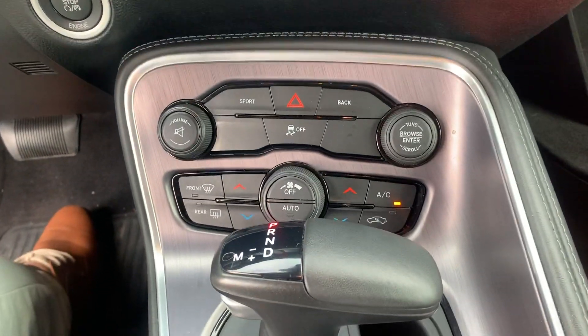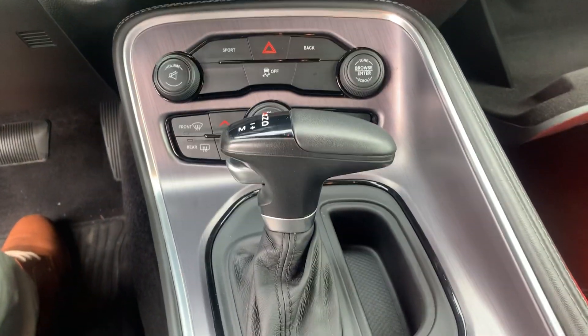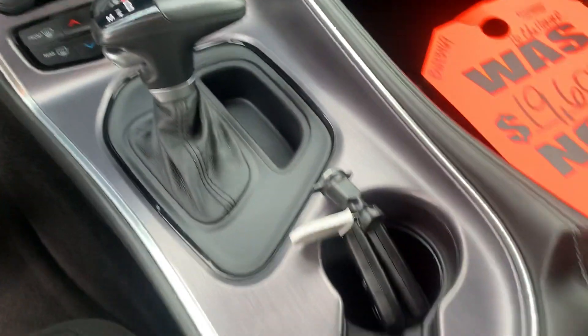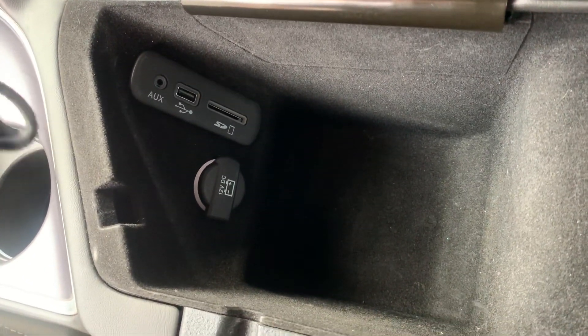Dual climate control and sport mode. Gear shift with manual option. Your center console with cup holders, SD, USB, auxiliary, and cigarette lighter plug-in.